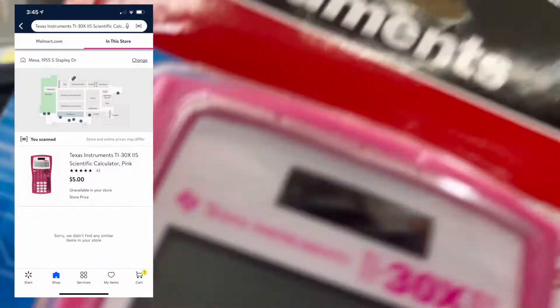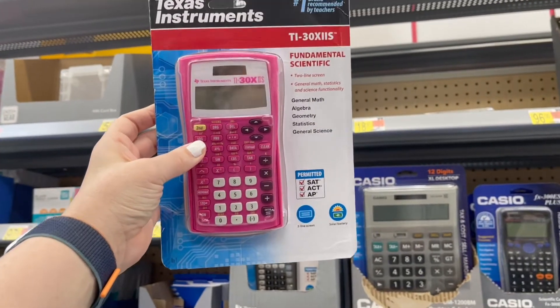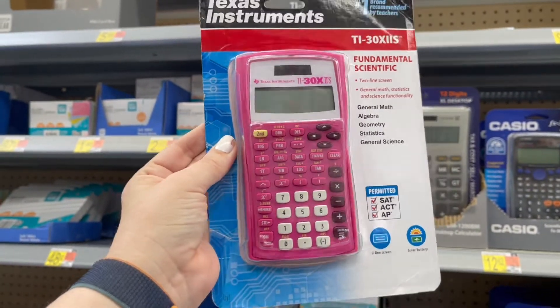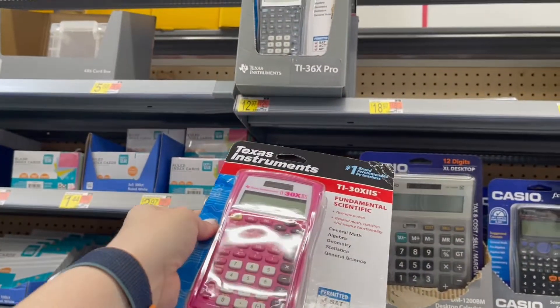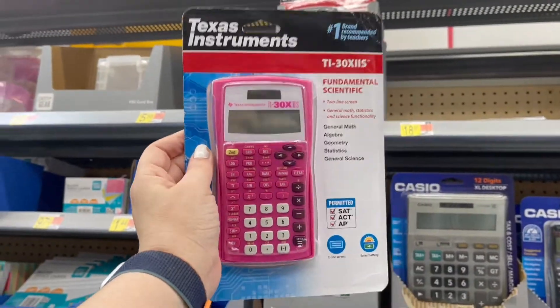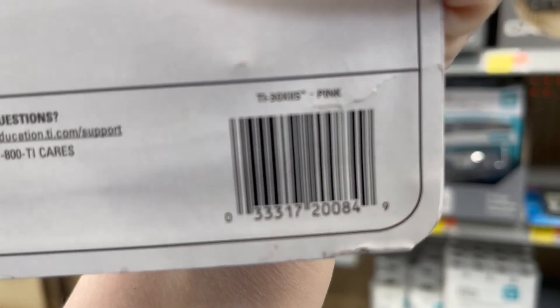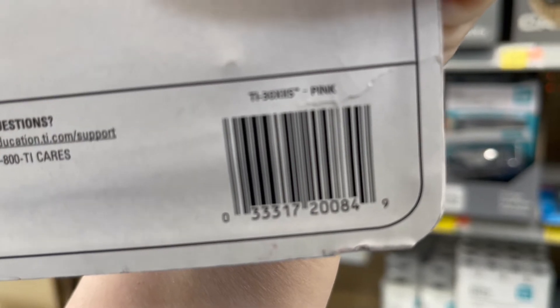I'm down in the stationary aisle looking at some back-to-school stuff. And this was just laying on the shelf — I know this is not something they normally carry, just a seasonal item. They're normally like $13 and this one is coming up $5. I've sold a ton of these in the past on Amazon at clearance prices.